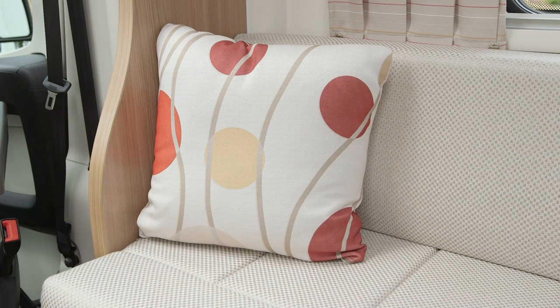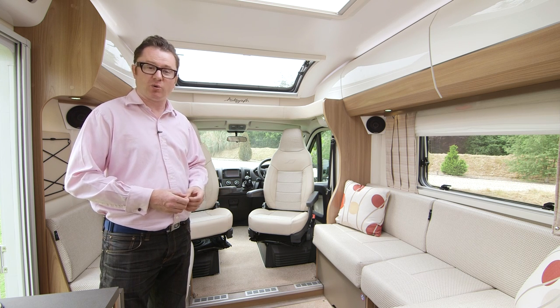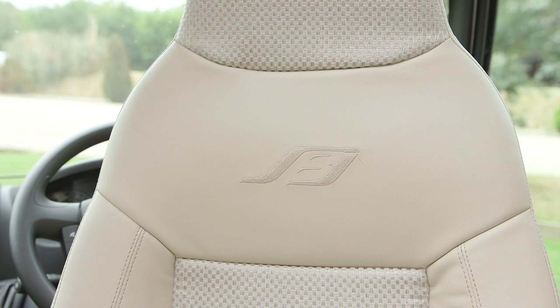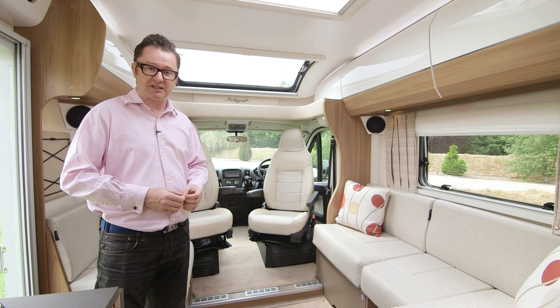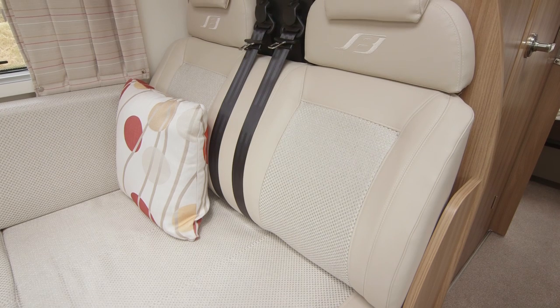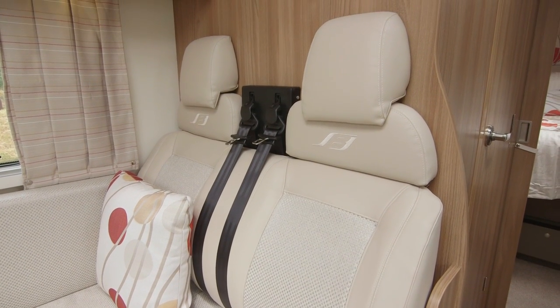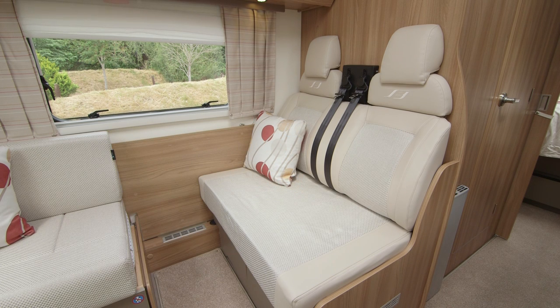The soft furnishing scheme in this van is Barkley — one of two options available, the other being Grosvenor. As standard you get a leatherette finish, as seen in the driver's seat. The two travel seats in the dinette have sculpted backs to make long journeys much more comfortable — not the vertical seats preferred by some manufacturers. You can also remove one of the false seats on the offside to travel in comfort on long journeys.